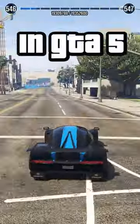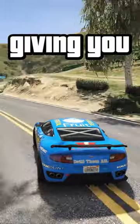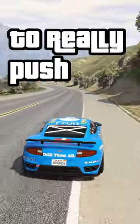My top 3 favorite tracks in GTA 5. Number 3 is Scenic Route, it's a nice and varied track, giving you tight, winding corners with big cliff drops and a high speed section to really push that gas pedal.